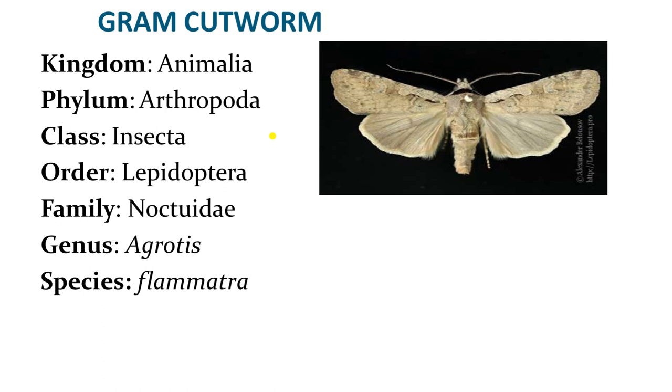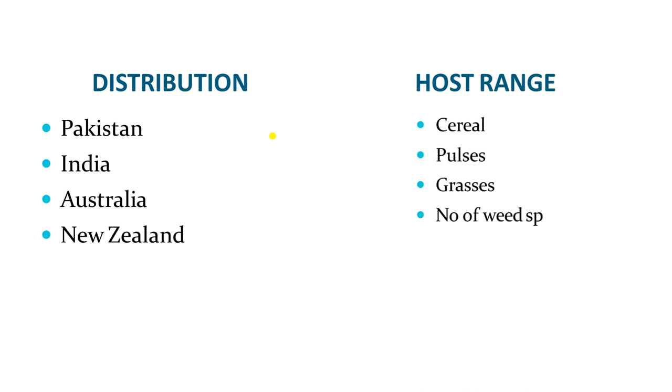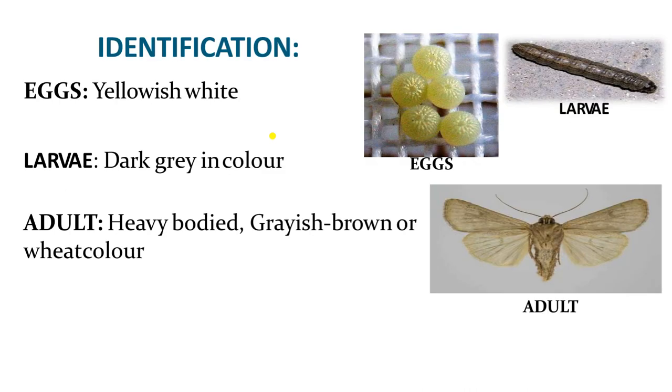The Gram Cutworm — Agrotis plamatera — is also polyphagous and belongs to Order Lepidoptera, Family Noctuidae. Apart from India, it is found in Pakistan, Australia, New Zealand, Sri Lanka, Nepal, Bhutan, and all Asian countries. It has a very broad host range — it attacks cereals, pulses, grasses, and many weeds.